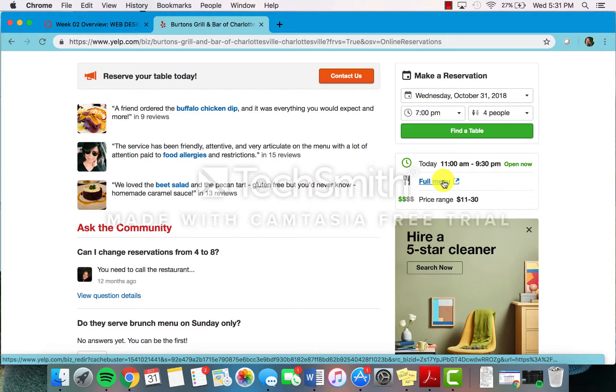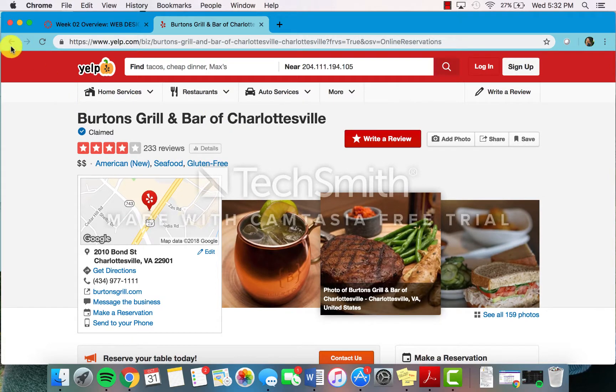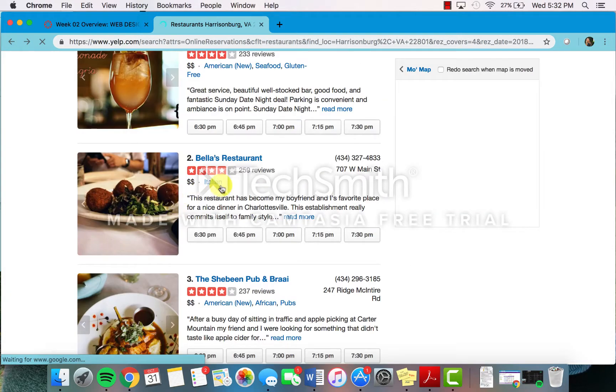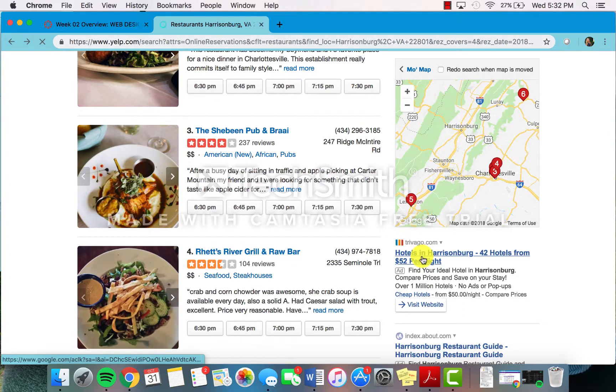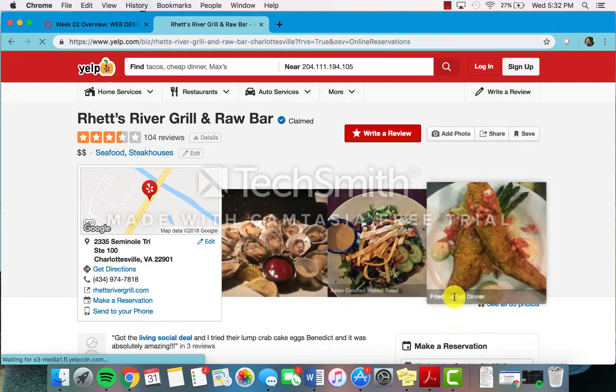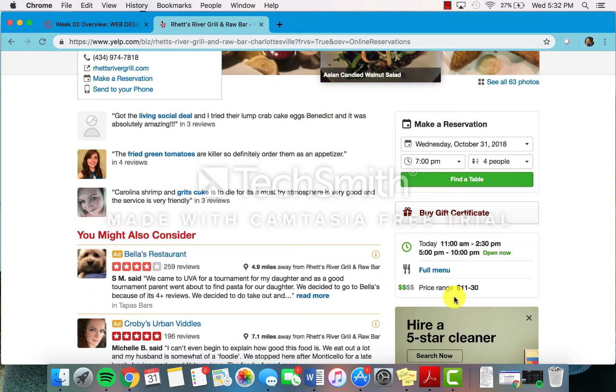A lot of us are college students, so we might be on a budget. It shows a price range for the menu, so you can go into different restaurants and see a variety of menus or price ranges. You can really customize your dining experience to fit your needs.